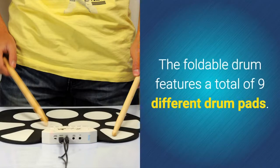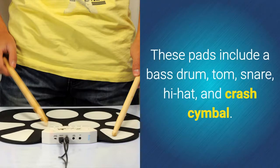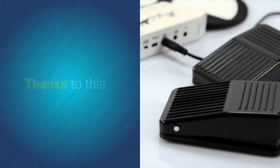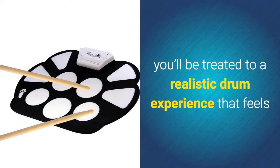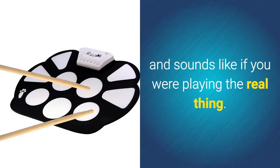The foldable drum features a total of 9 different drum pads. These pads include a bass drum, tom, snare, hi-hat, and crash cymbal. Additionally, it comes with a foot pedal. Thanks to this, you'll be treated to a realistic drum experience that feels and sounds like if you were playing the real thing.